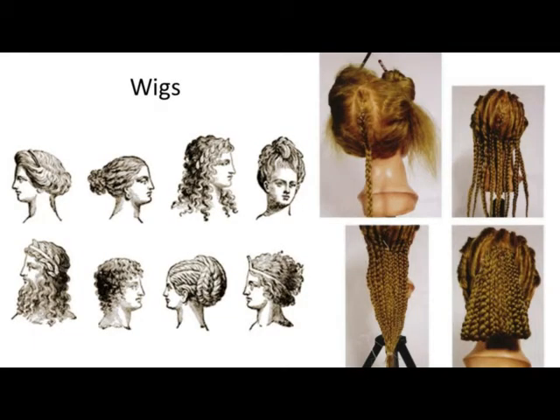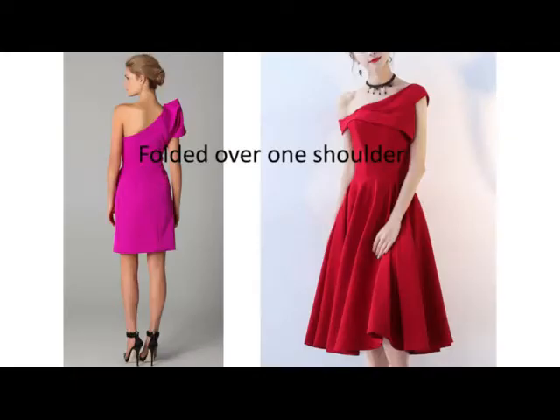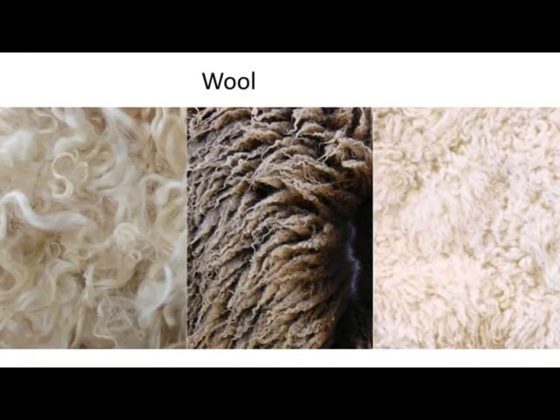Ordinary Romans wore clothes of wool or linen, but the rich could afford cotton and silk. Roman clothes were held in place with pins and brooches. Both men and women wore wigs and false teeth.